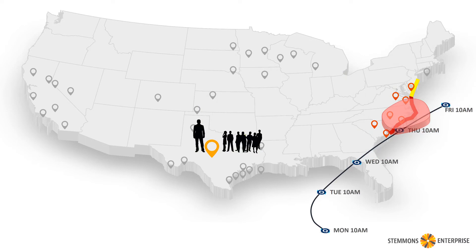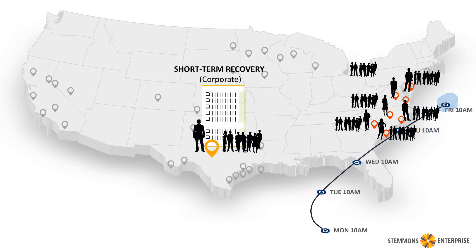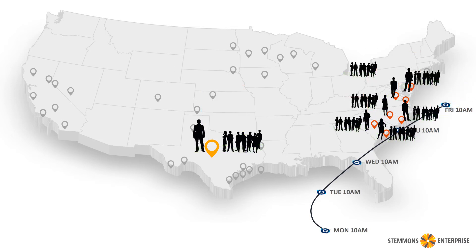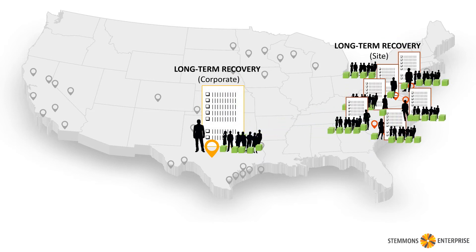While the event is actually happening, everybody is following instructions from local authorities and sheltering in place. But immediately after, it's time for short-term recovery, both on the corporate level and on site. There are checklists for these things as well, with the appropriate tasks assigned to the appropriate people. Everyone knows what to do, and eventually the hurricane moves off and we can focus on longer-term things that will help us get better and improve our activities overall for the next time this happens.